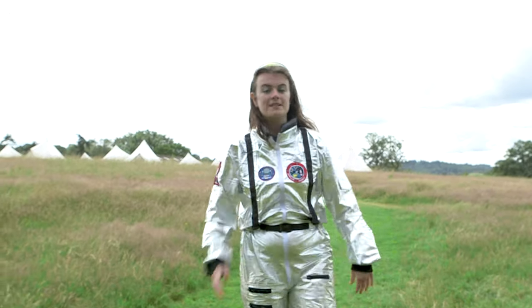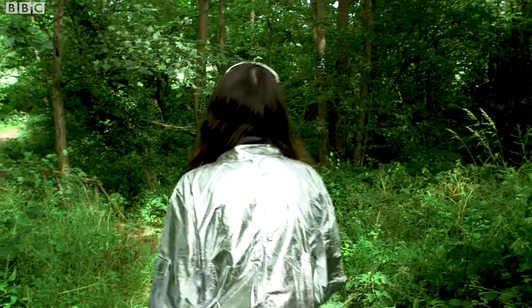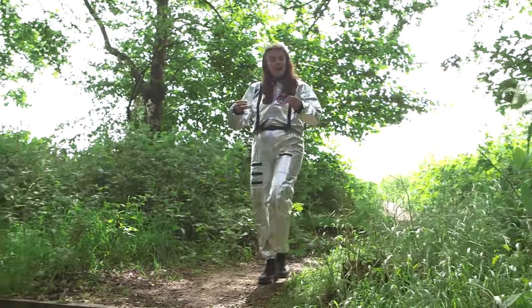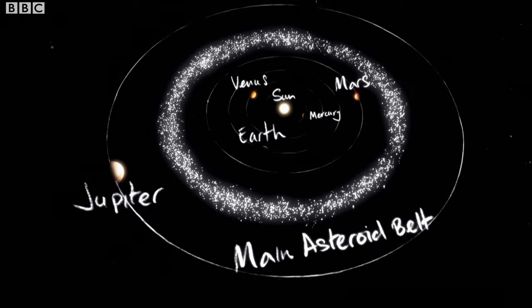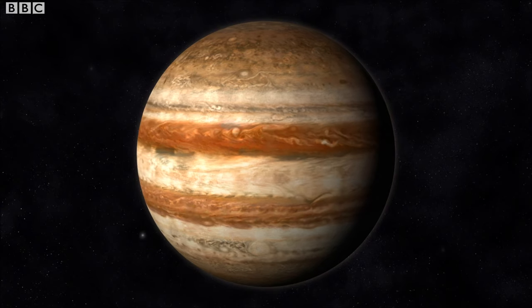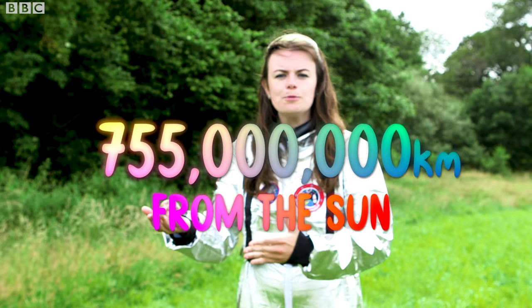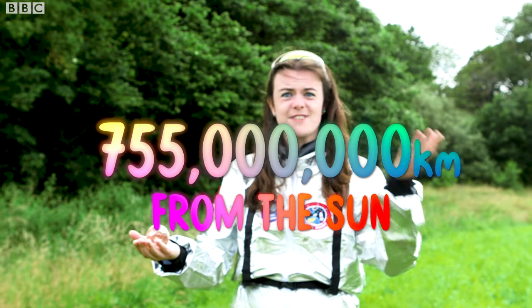Once we've passed the four rocky planets we're hit by the asteroid belt. The asteroid belt is basically a belt made of asteroids - the clue's in the name. It acts like a boundary between the rocky planets and the gas planets. On the other side of our asteroid belt we've got our first gas giant Jupiter. We're now 335 meters away from our exercise ball sun, but in reality Jupiter is 755 million kilometers from the real sun.